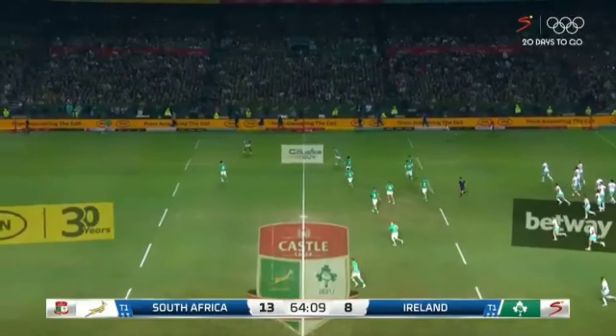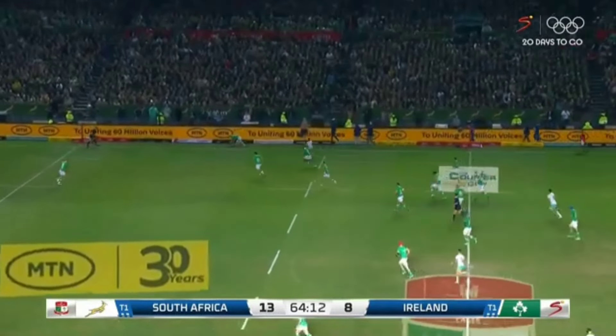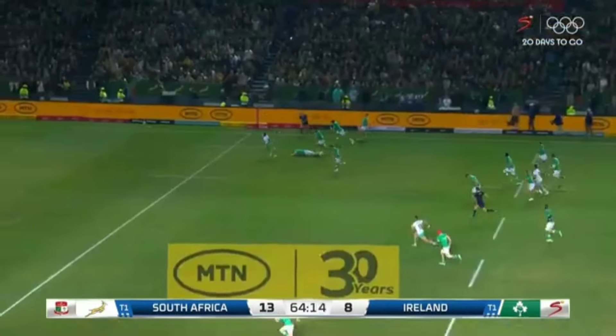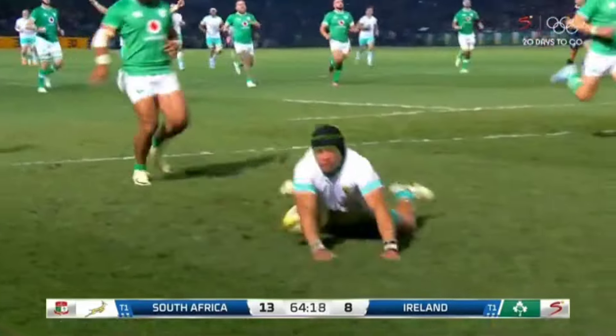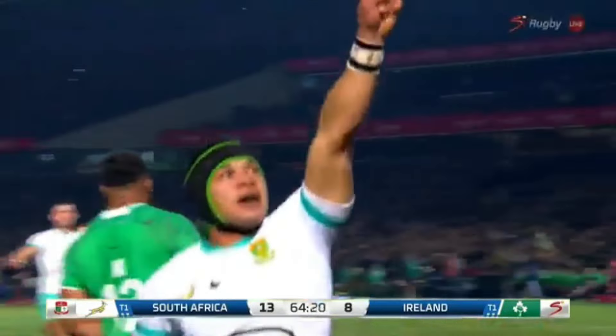This is a great try from the Springboks. It shows the work rate of Cheslin Kolbe, and not only him — the overall squad of the Springboks, really — to go and chase and score that scrap try from nothing.